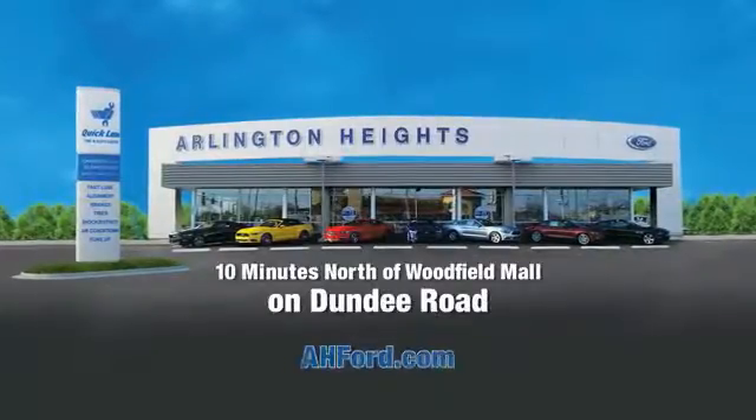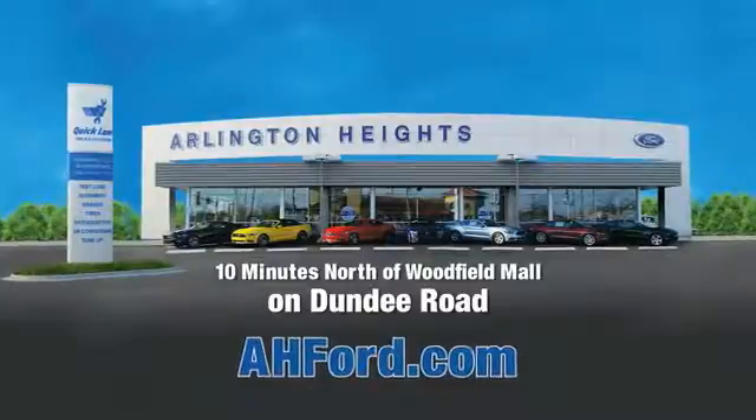Arlington Heights Ford, just minutes north of Woodfield Mall on Dundee Road. Visit ah4.com.